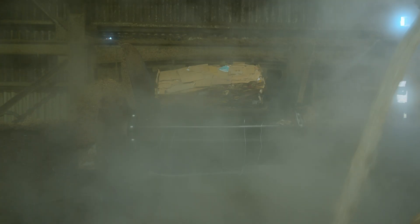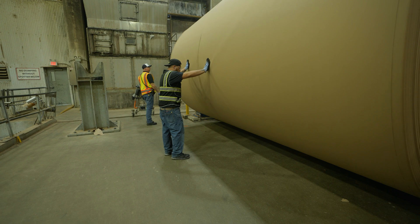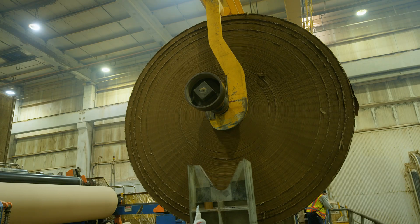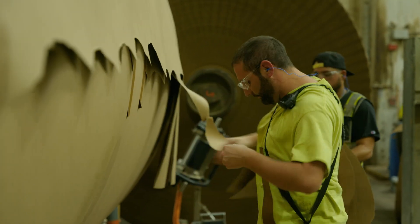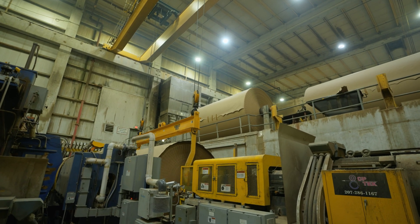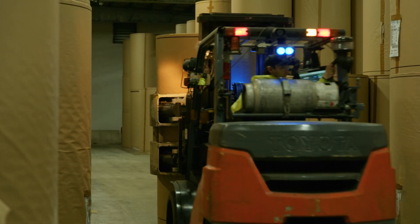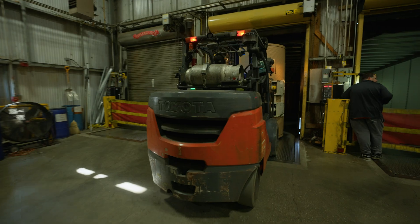Pre-pandemic, OCC was primarily collected at the commercial level — collected in stores, put in compactors or trailers, then brought to a recycling plant to be processed. During the pandemic, consumer buying habits changed significantly and more purchases were made at home via e-commerce. With the All-American MRF now open, it allows us to collect those boxes being sent to the home, process them through the MRF, and eventually bring them to our mill to be put back into our process.